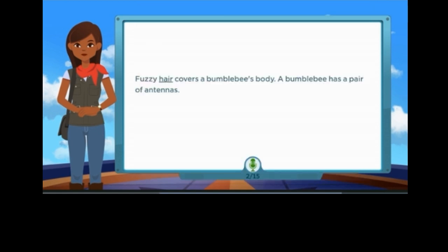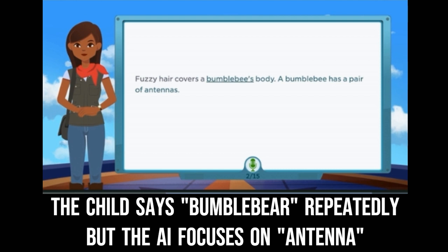Fuzzy hair covers a bumblebee's body. A bumblebee has a pair of antennas...